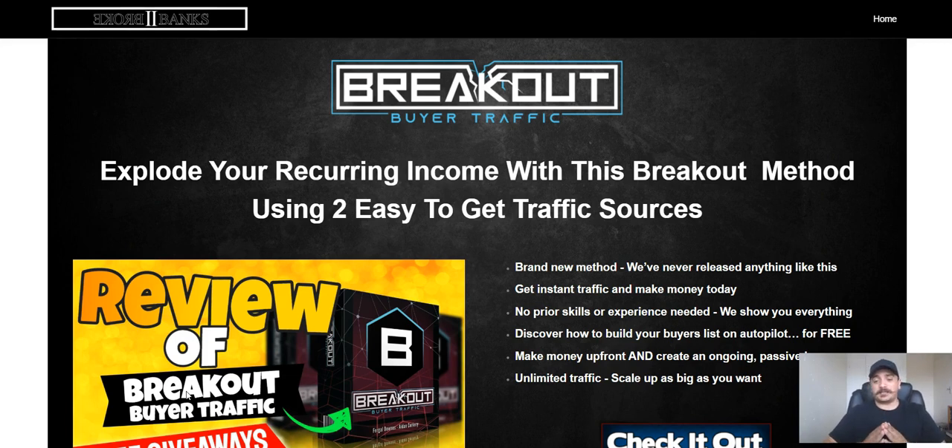You can discover how to build your buyers list on autopilot for free, because it's not just about building a list — you need a good quality list, especially a buyers list, because buyers have money to spend. This way you can get those juicy commissions and sales coming in. You can make money up front, create an ongoing passive income, and get unlimited traffic. You can scale this up as big as you want. I'm going to be using this exact same system myself, because building a quality buyers list is vital to your business.